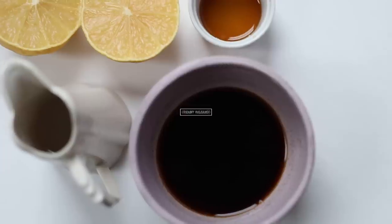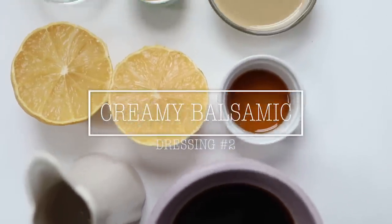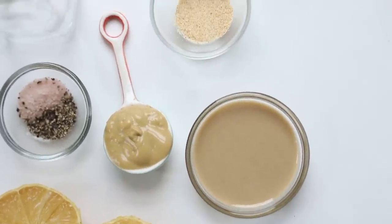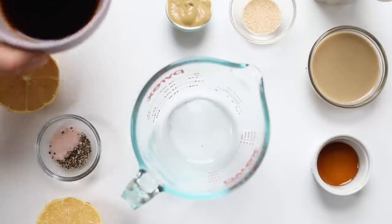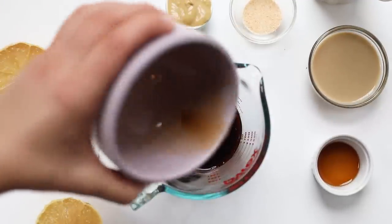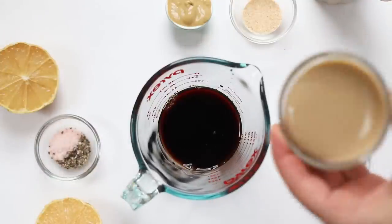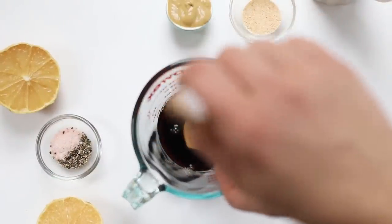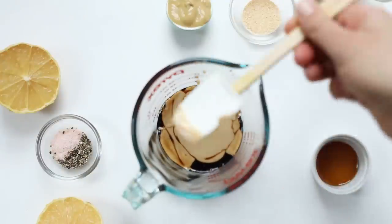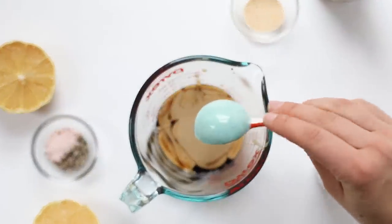Our next dressing is a creamy balsamic. It uses balsamic vinegar, maple syrup, lemon, tahini, mustard, salt and pepper, garlic powder, and some water. Again, we're going to mix everything in a pyrex or glass bowl. Pour in your balsamic vinegar and add in your tahini — both of these first two dressings are oil-free, so hopefully that's helpful.